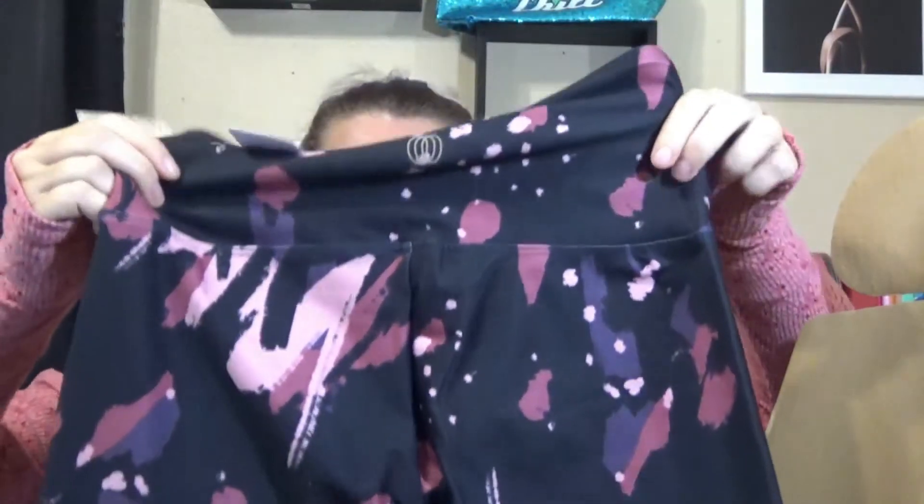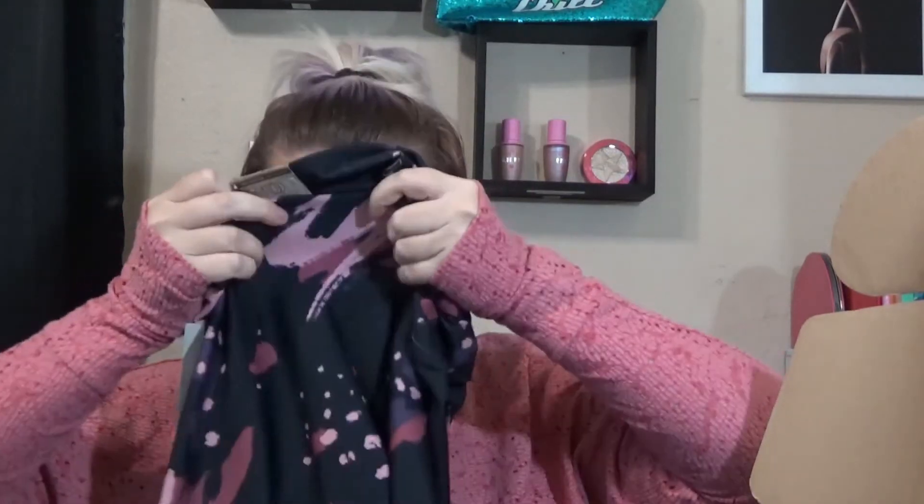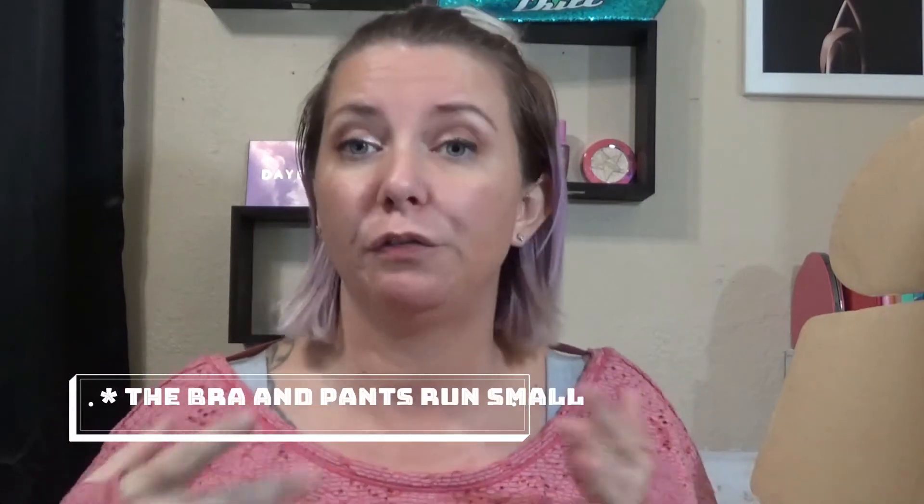Here are the pants — they come individually wrapped. I got a size large because my thighs are pretty large — they are my problem area. They seem to be really thick and really soft; they feel really nice and they're not see-through, which is great. They are full-length pants, which I don't have many of — so that's great. They're by the Balance Collection. I'm going to try these on and give you guys an update on how they fit, and they did say we could get free exchanges if something doesn't fit.